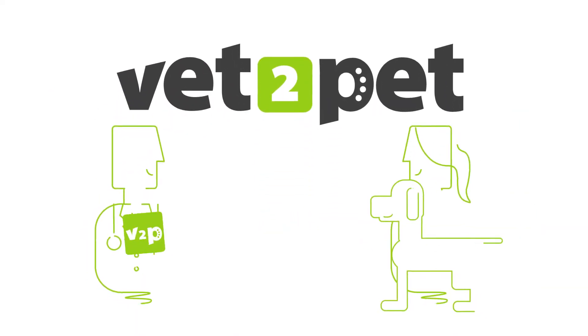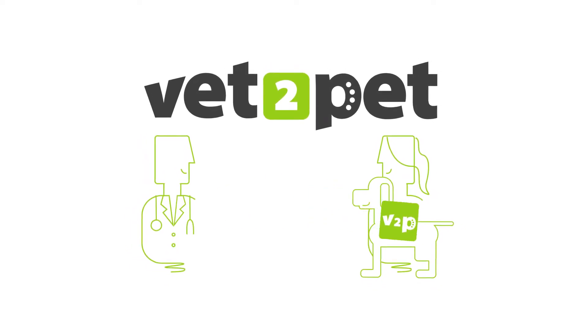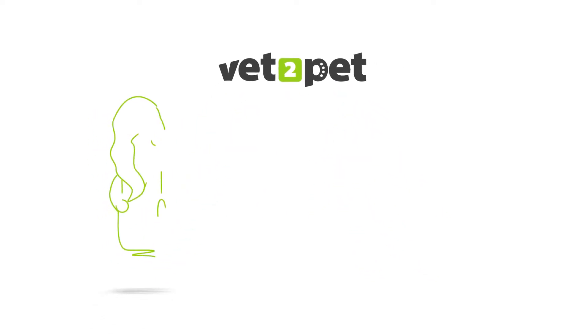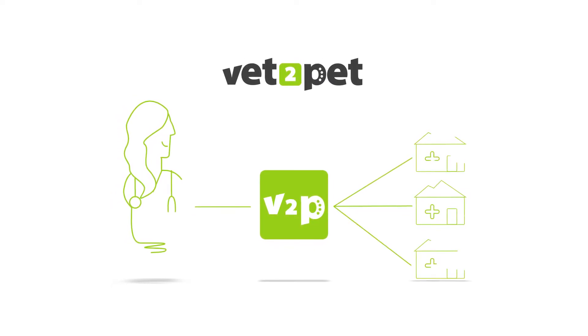Apps by Vet2Pet make it easy to stay connected with clients regardless of how busy either of you are. We know it works because our founder is a veterinarian who first built an app for her own practice before deciding to share it with others.